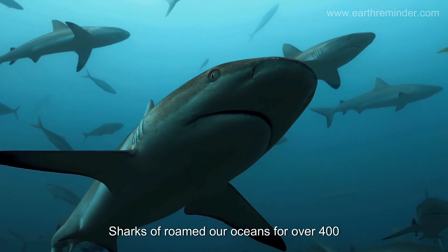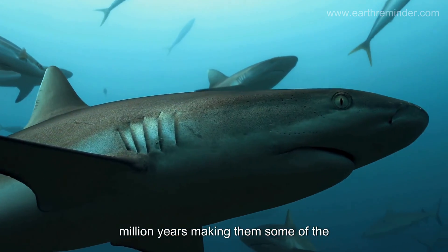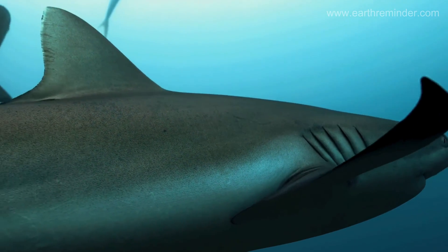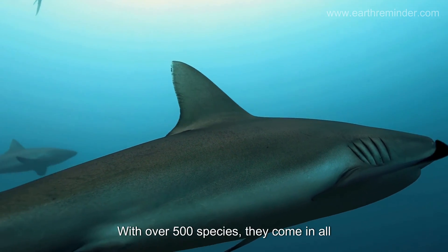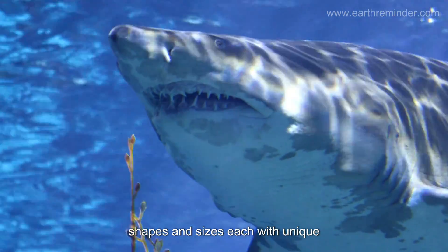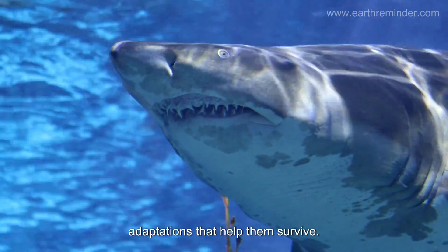Sharks have roamed our oceans for over 400 million years, making them some of the oldest and most important predators in the marine ecosystem. With over 500 species, they come in all shapes and sizes, each with unique adaptations that help them survive.